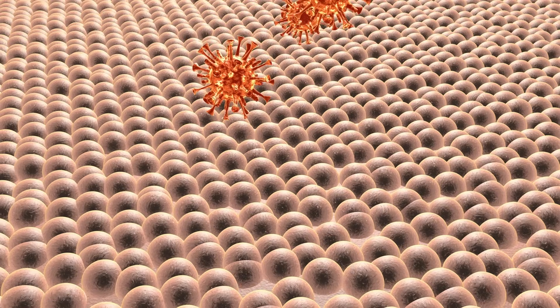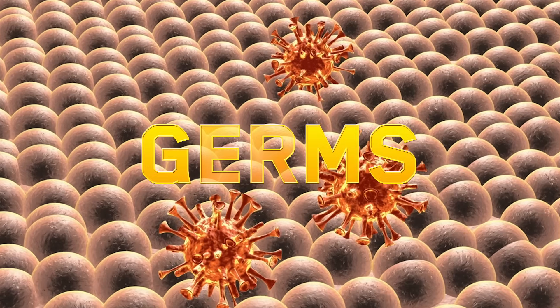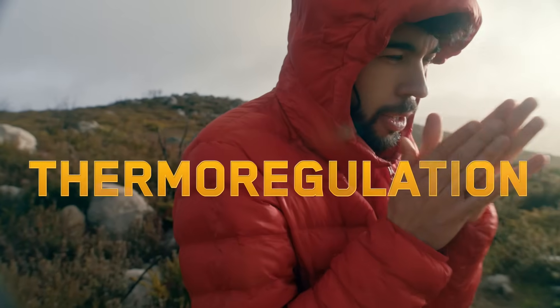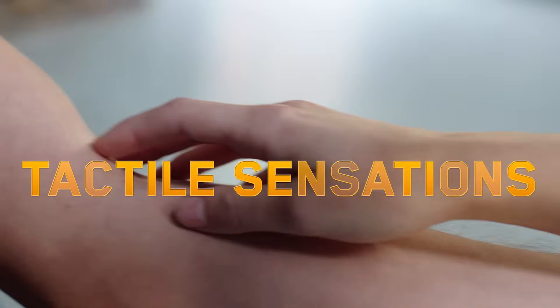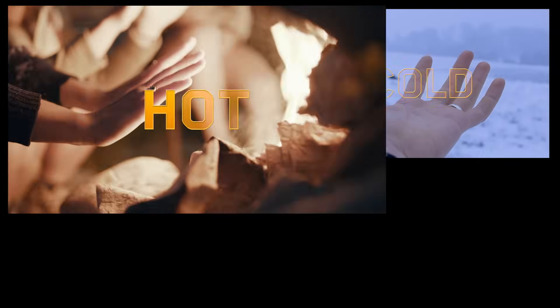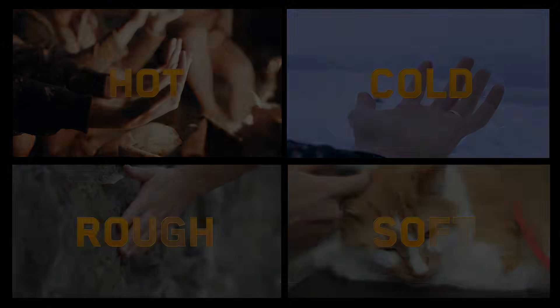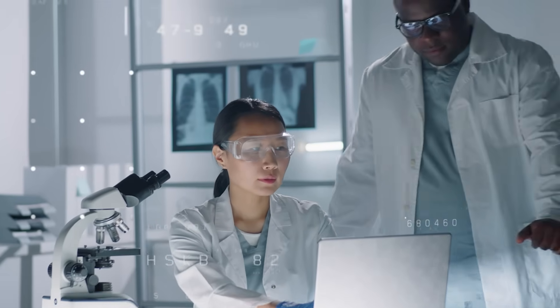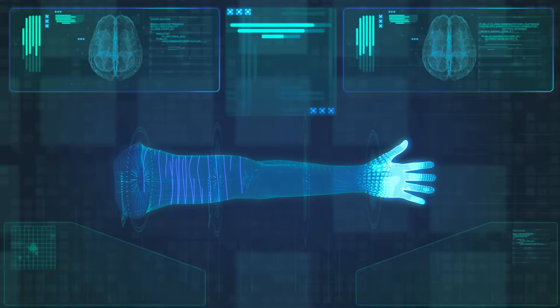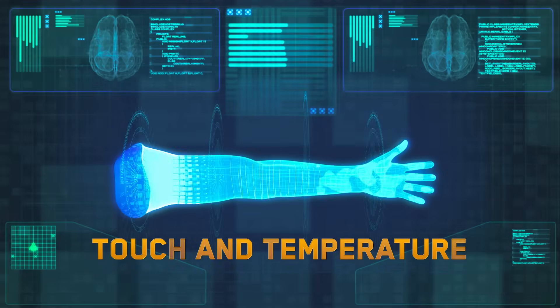Your skin protects you from invaders like germs, helps you regulate your body temperature, and allows you to feel tactile sensations like hot, cold, rough, and soft. In fact, the Nobel Prize was awarded to a couple of doctors who unlocked the secrets of our body's sense of touch and temperature.